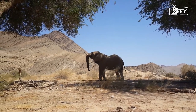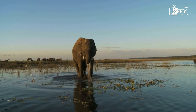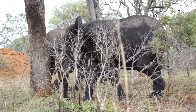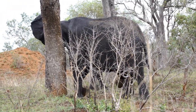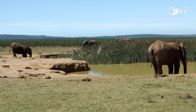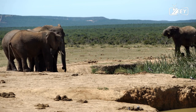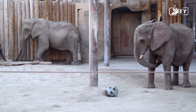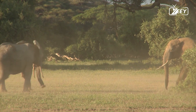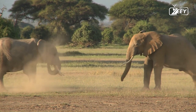Bond groups for migration are made up of several family groups, typically between two and five. Bond groupings offer extra security because there are more pairs of attentive eyes. Women divide duties of leadership and supervision based on age, experience, and temperament. There have been reports of major migrations involving as many as 500 elephant herds across entire populations, offering the greatest security but requiring plentiful food resources along the route.